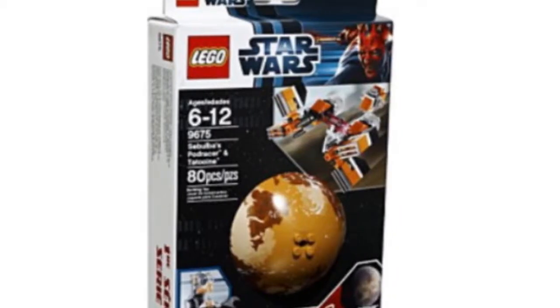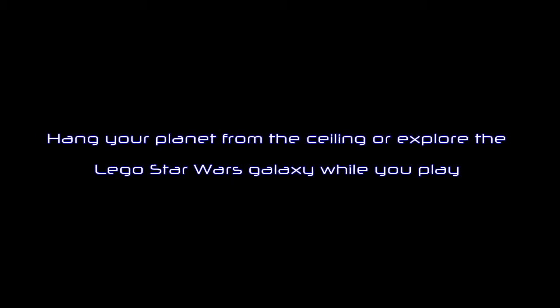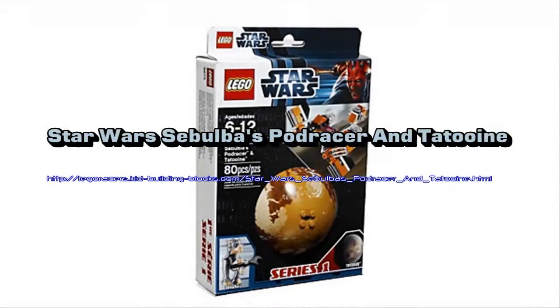Slap them together with the Star Wars Sebulba's Podracer and Tatooine, a great item made by LEGO. In my opinion you will like that it includes the ability to hang your planet from the ceiling or explore the LEGO Star Wars galaxy while you play. Other highlights include the Tatooine planet diameter over 3 inches, 9 cm.